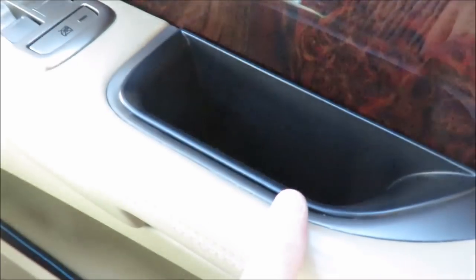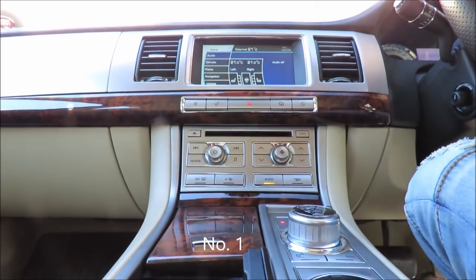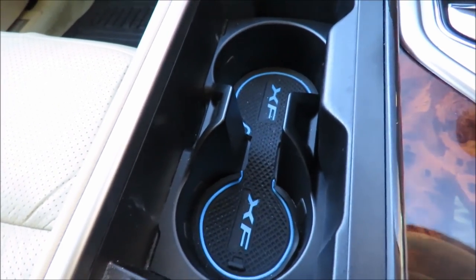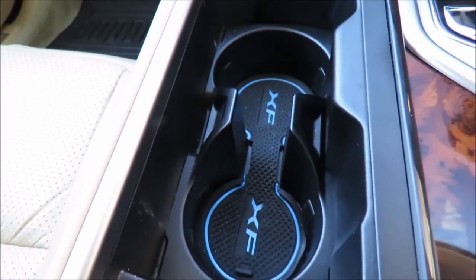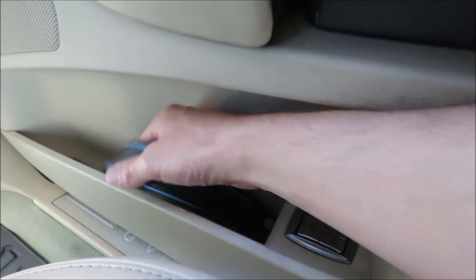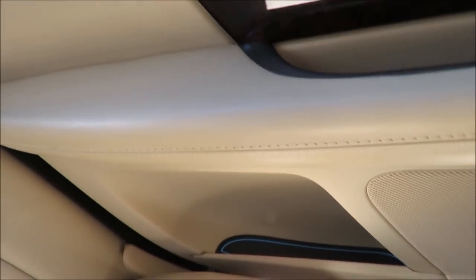At number 1, my most favorite accessory I've ever purchased for my XF are these little rubber mats you get for your storage bins. You get them in white, red, and blue. I chose the blue because it actually matches the interior lighting of the car at night. I have them in here as well. You also get them for your doors — you get a nice long one for your front door, even a little one here, and you get them for the rear doors as well.